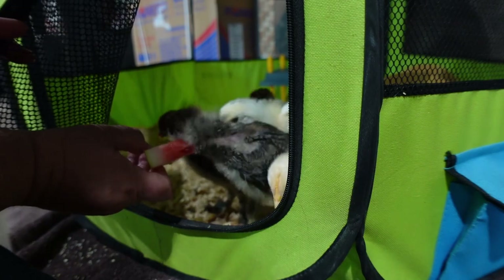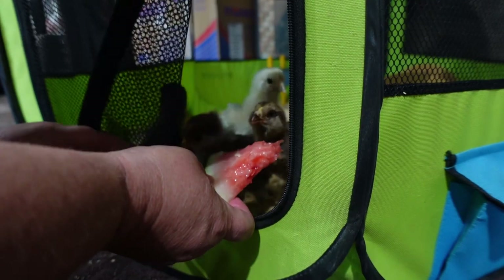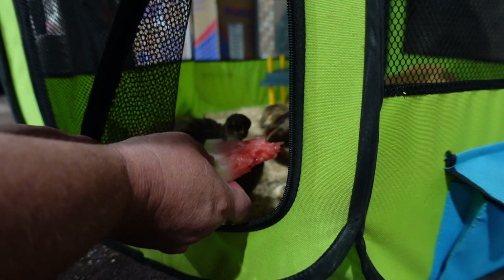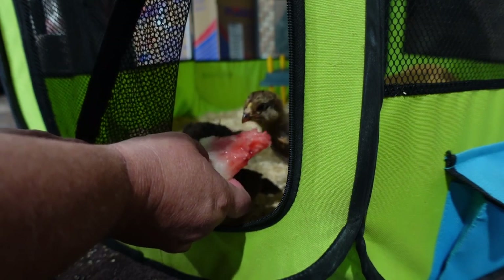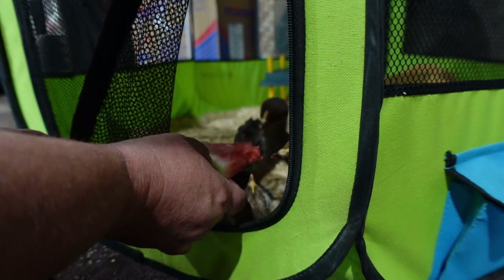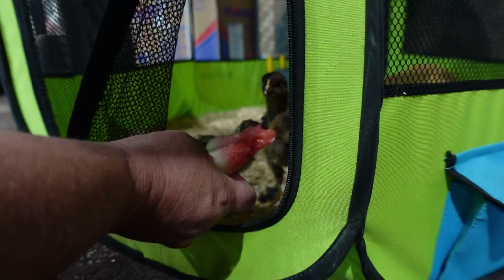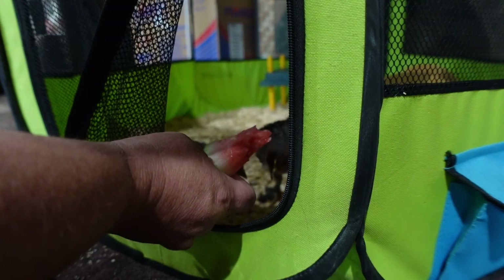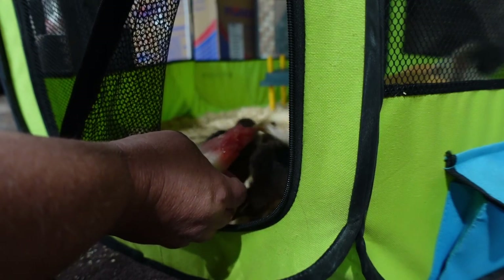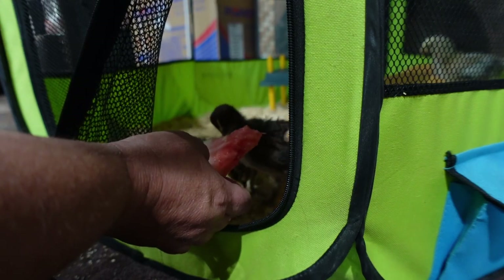This is ice cold watermelon — something we want to get them used to because in the summer when they're outside we'll be giving them frozen treats like frozen icicles with fruit in them. They absolutely love this and they don't get it every day — this is a treat. They've also tried strawberries, which they didn't like. They tried cabbage leaves — did not like those. But they loved the cauliflower leaves.